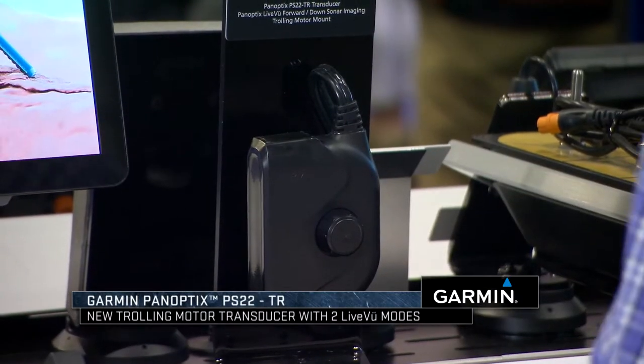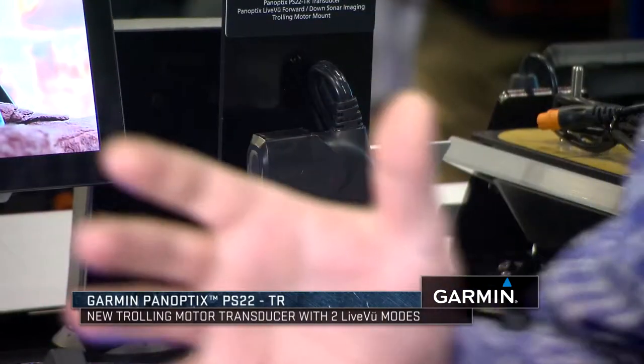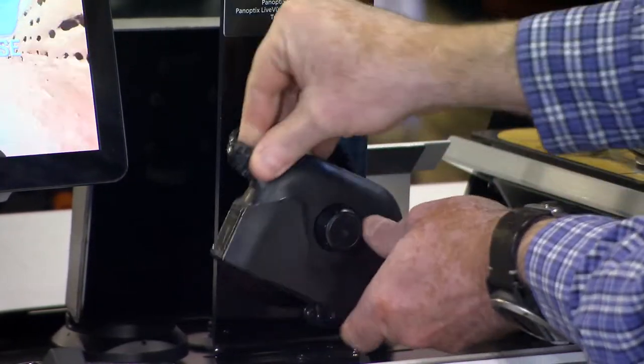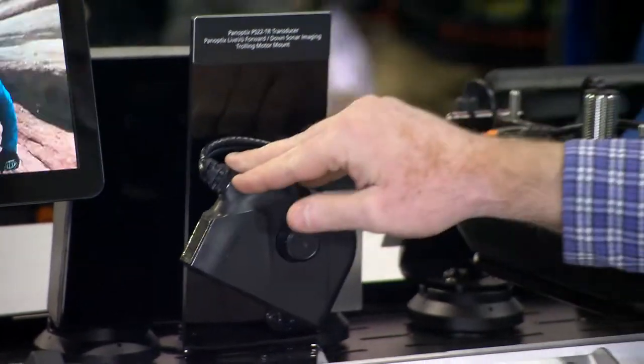The PS-22 is an exciting transducer. It allows you to look forward and down. Basically, you just adjust here — this would be forward and in the point down, this would be down. For the ice angler, having the ability to look forward allows you to find schools of fish that may be 50, 60, 100 feet away from the hole.